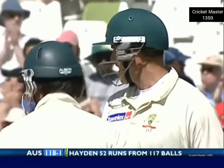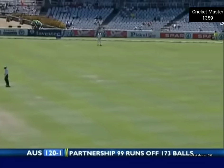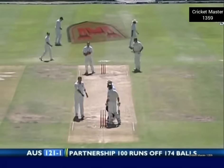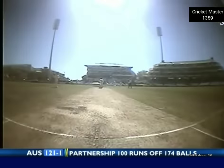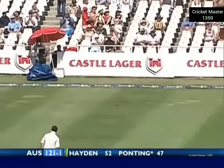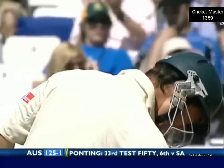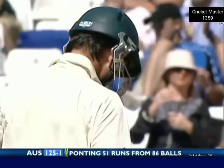Working from just outside the line of off stump. This partnership is now 100 runs off 174 deliveries. Outside edge and it's gone past Graeme Smith at first slip, through the vacant second slip position, and to the boundary. And that's a fifty for Ricky Ponting.